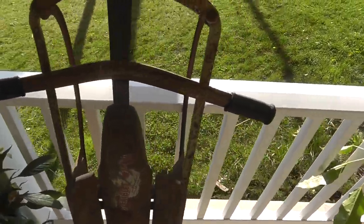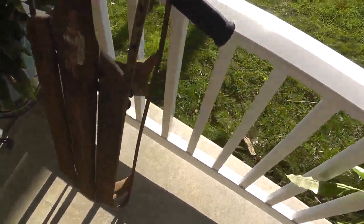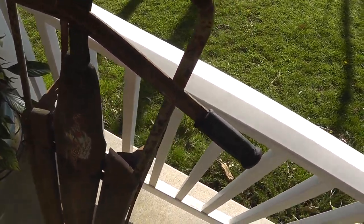This is my 'what was I thinking' purchase. I don't know — it was $2. A Flexible Flyer sled.